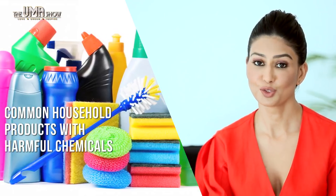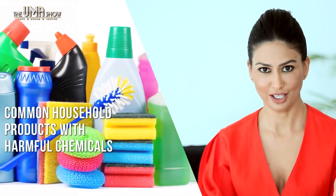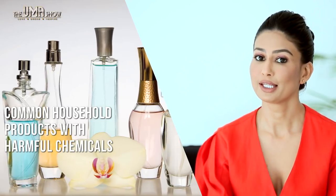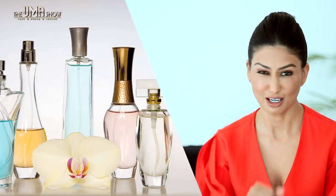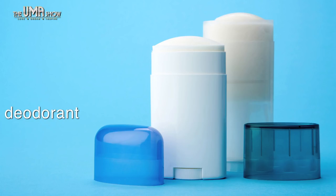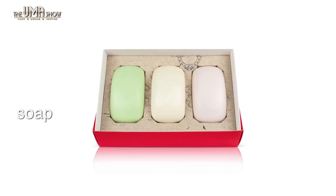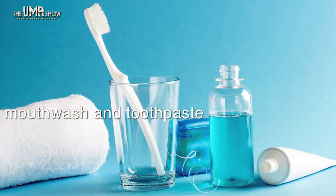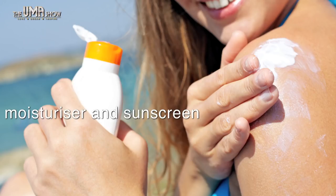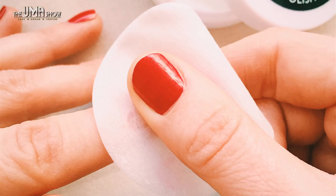Common hygiene and beauty products with harmful chemicals — while maintaining hygiene and looking great should be a priority, you should be aware that many products you use to smell good or enhance your beauty contain harmful chemicals. These include deodorants, perfumes and colognes, soap including antibacterial soaps and detergents, makeup products and cosmetics, mouthwash and toothpaste, moisturizer and sunscreens, shampoos and other hair care products, and even nail polish and nail polish removers.